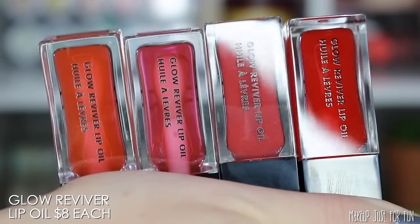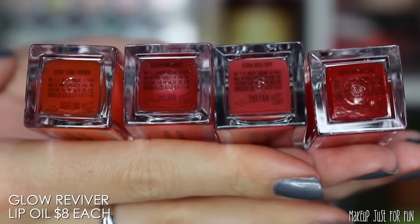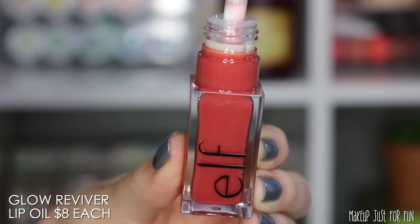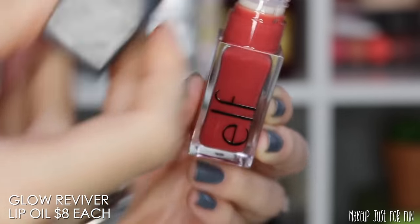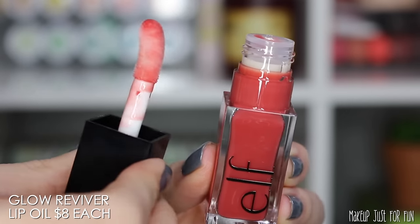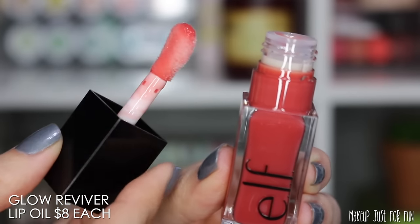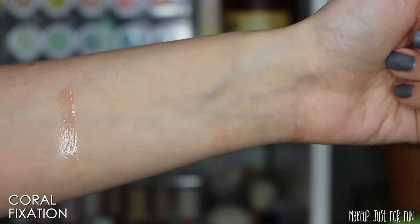On the back it has the actual product name and the shade names are listed on stickers on the bottom. For me the biggest selling point packaging-wise for a lip product is the applicator, and I gotta say this is my absolute favorite type — this big giant squishy cushy doe foot that just feels so comfy and nice on the lips. This is a standard lip oil applicator but I'm glad that it is not a little small doe foot.